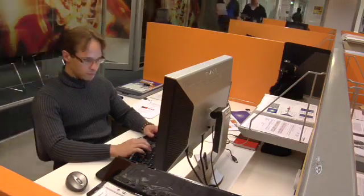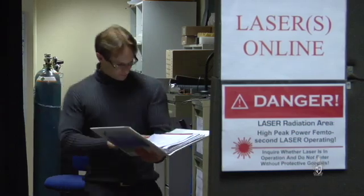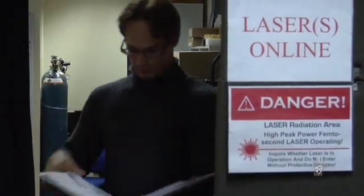My project is part of the ARC Center of Excellence for Coherent X-Ray Science and the research is conducted here at the laboratories at Swinburne University. The fact that it's part of the ARC is very important to me as it stands for high-level research.